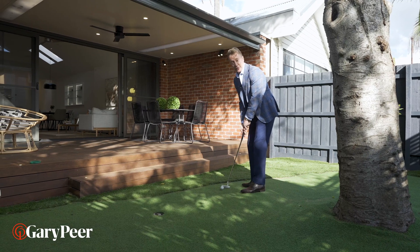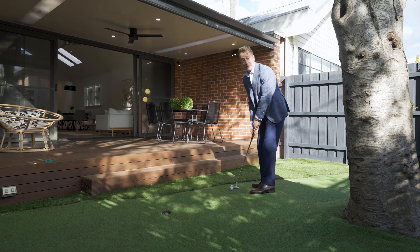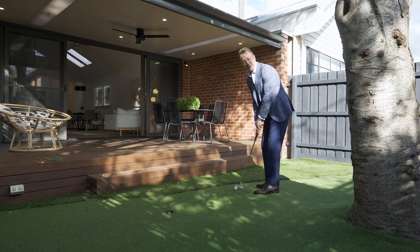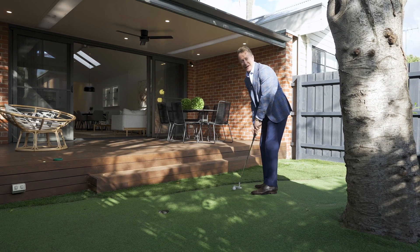The perfect house and the perfect street with the perfect renovation — what more could it possibly need? I suppose a putting green. If you're in the market for something truly incredible, please give Nikki, Daniel, or myself a call. We'd love to show you through.